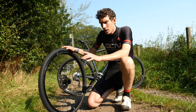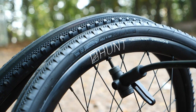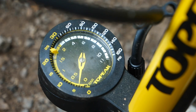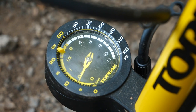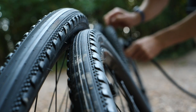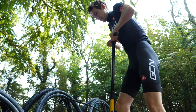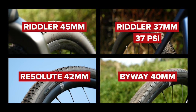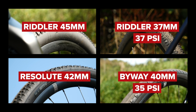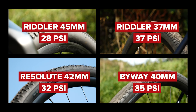All the tires are set up tubelessly on Hunt's four-season gravel disc wheelsets, which are 20 millimeters wide internally, and the tire pressure I'm running will actually vary for each pair of tires, because as a tire gets wider you want to put less pressure in to get the right ride characteristics. So for me, that means about 37 PSI in the 37, about 35 PSI in the 40, about 32 PSI in the 42, and about 28 PSI in the 45.